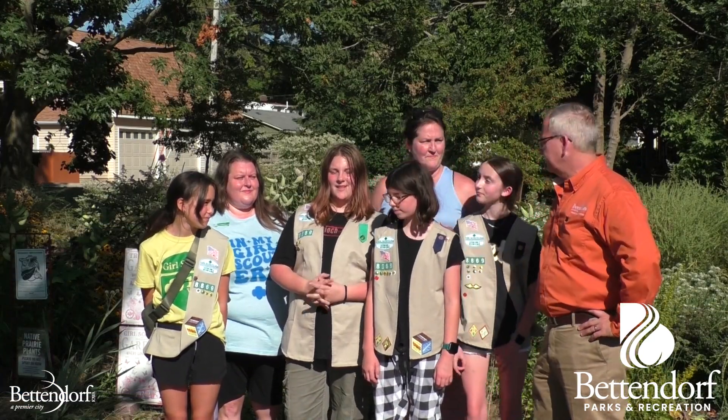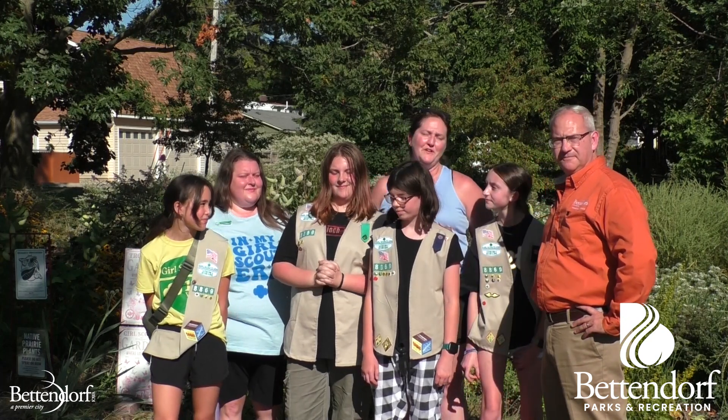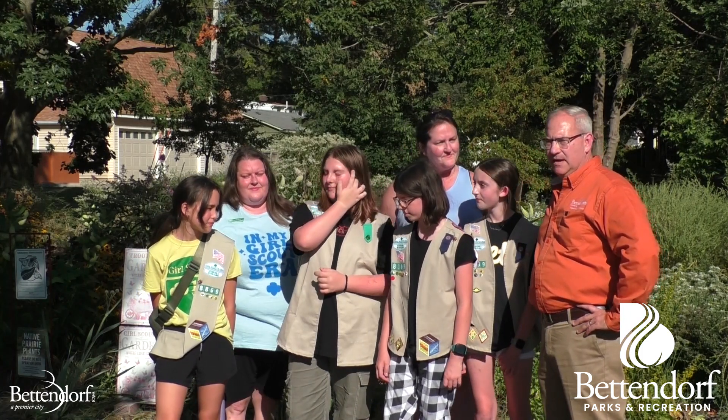Hello, I'm Eden. Hello, I'm Emmeline. Hello, I'm Madison. Hi, I'm Olivia. I'm Valerie, the co-leader, and I'm Amber, the other co-leader.